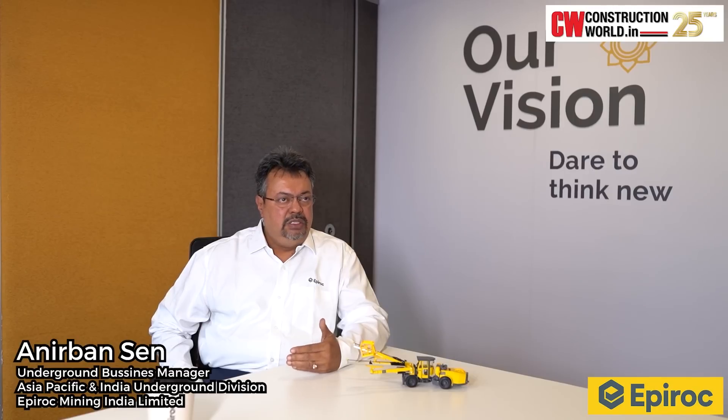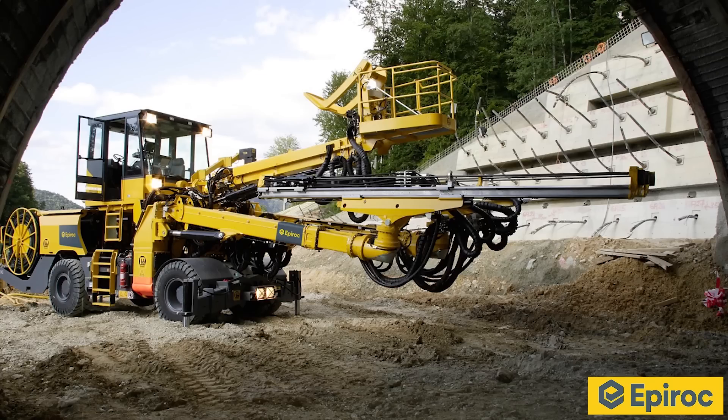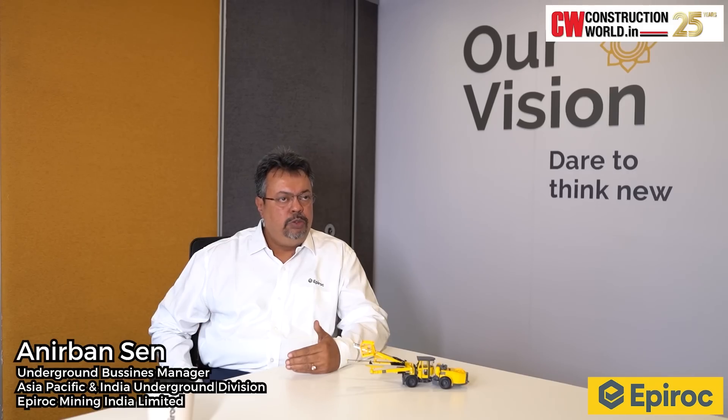After our discussions and deliberations, Navayuga Engineering decided to finalise an order for 2, 3-boom drill jumbos — Boomer XC3C — and 4 twin-boom drill jumbos — Boomer E2C.